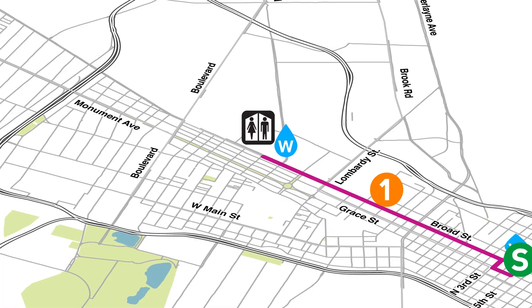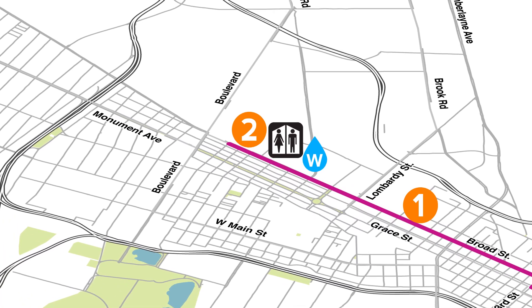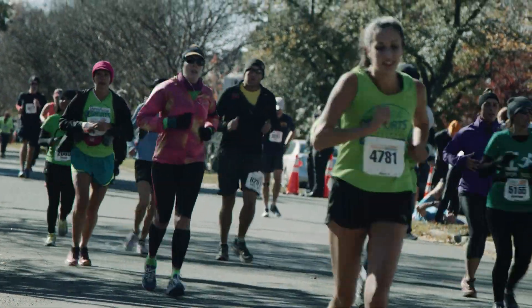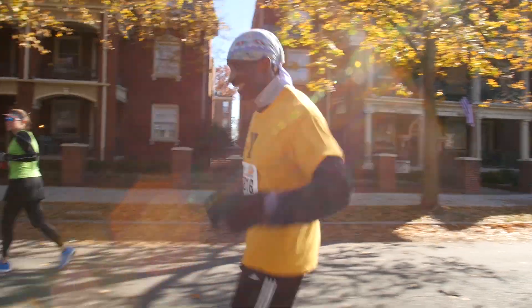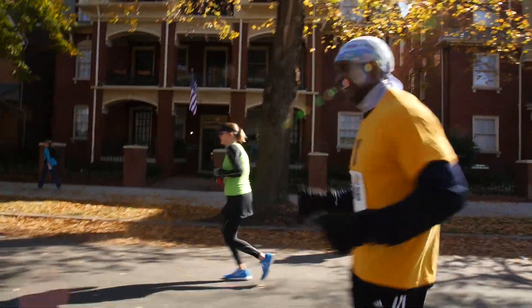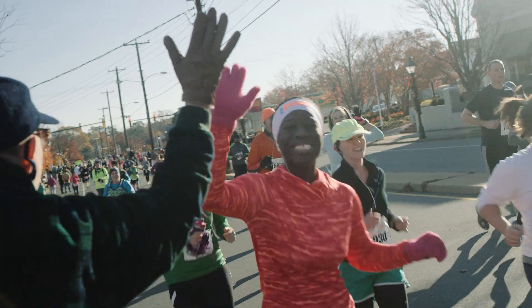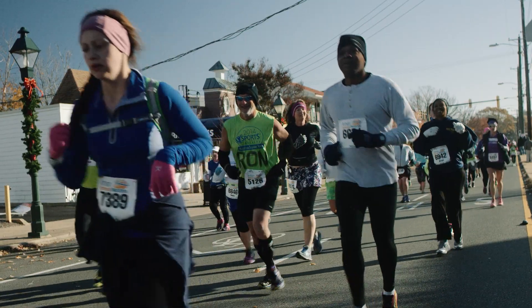After two miles, you'll reach the boulevard. Here, the marathon course turns left into the Museum District, then right on historic Monument Avenue, famous for its impressive architecture and beautiful fall foliage. You'll continue through the city's West End, where beautiful homes and unique retail shops and boutiques dot the course.